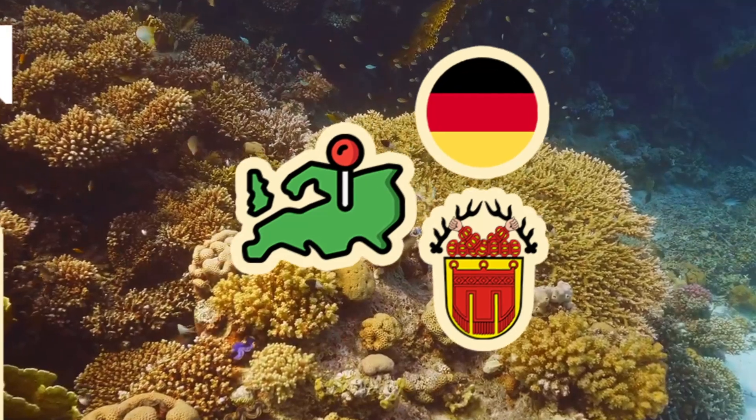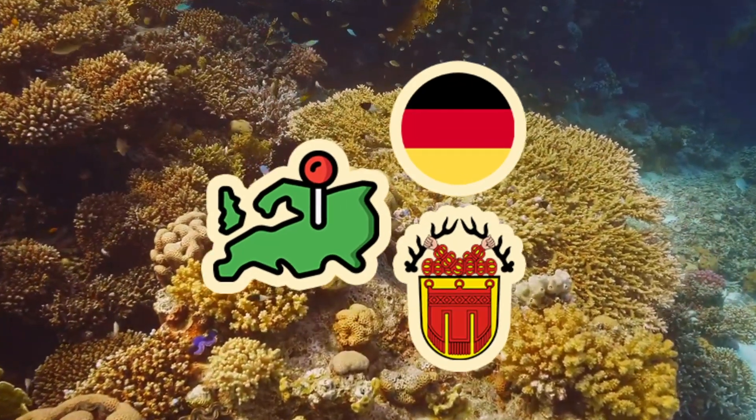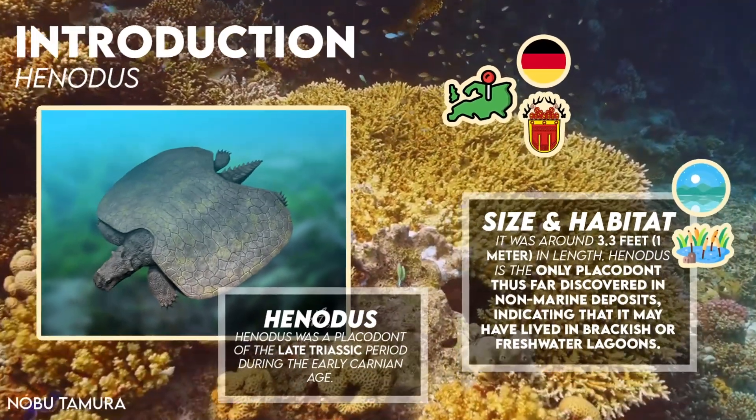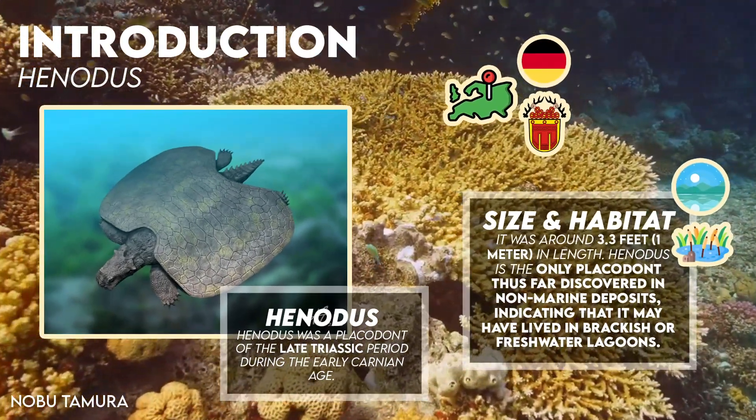It was around 3.3 feet or 1 meter in length. Henodus is the only placodont thus far discovered in non-marine deposits, indicating that it may have lived in brackish or freshwater lagoons.